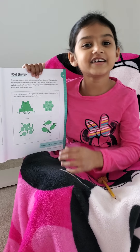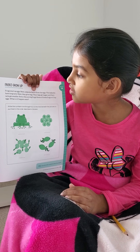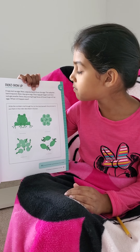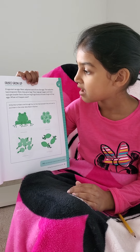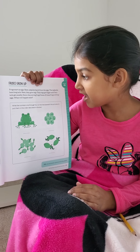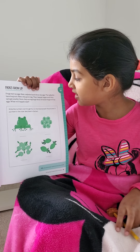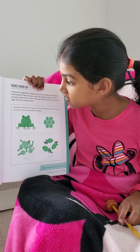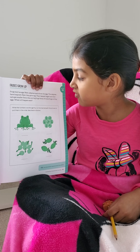Here's the one we're doing today: Frogs Grow Up. Frogs start as eggs. Next, tadpoles hatch from the eggs. The tadpoles have long tails. Next, they grow legs. Their legs get bigger and their tails get smaller. Soon they are big frogs.